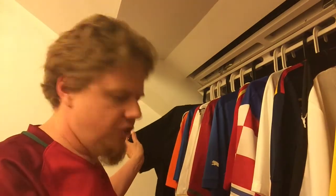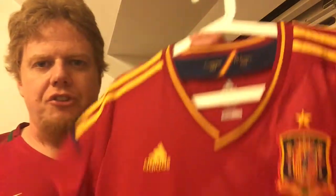And now we're at the last jersey of Euro 2012. It's not even necessarily in my collection, but I keep it there. I got it at the same time from World Soccer Store as the Dutch away jersey, but it's not for me — it's my wife's, and it's the Spain jersey.